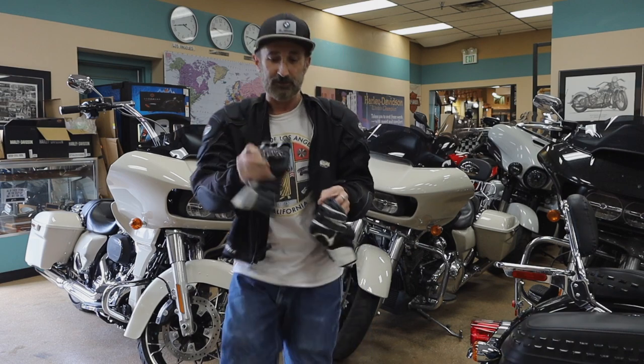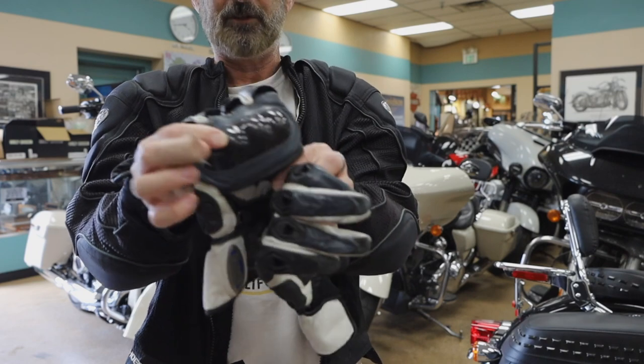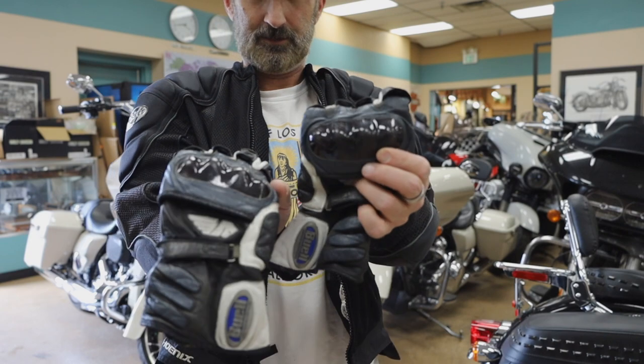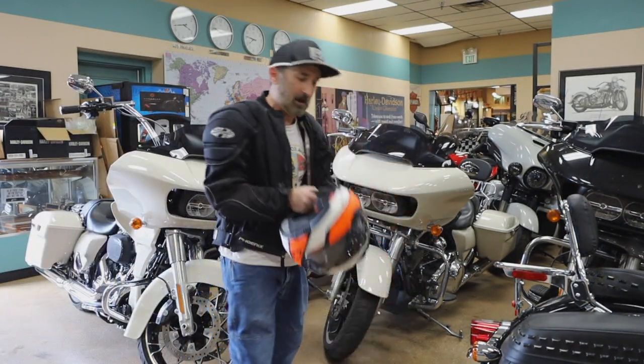Next, always ride with gloves. These are Buell motorcycle gloves — good quality leather gloves. They even have a little carbon fiber on the knuckles, so you're protected with these.